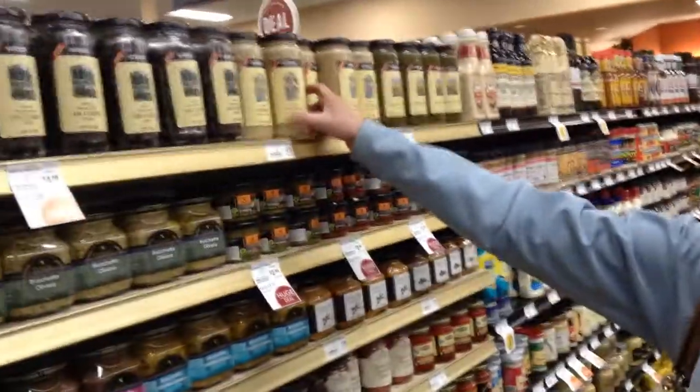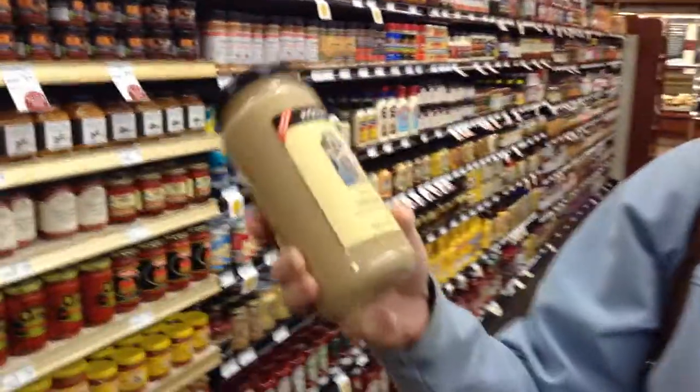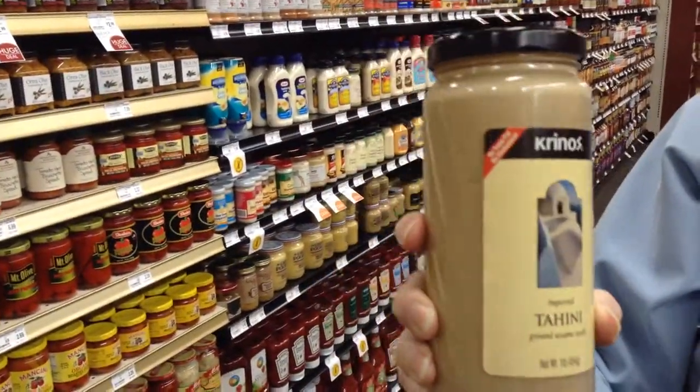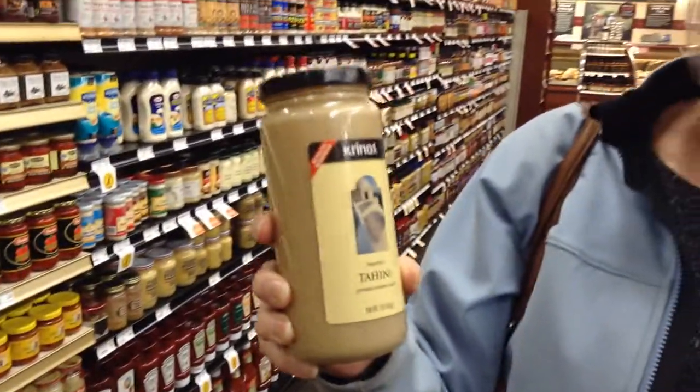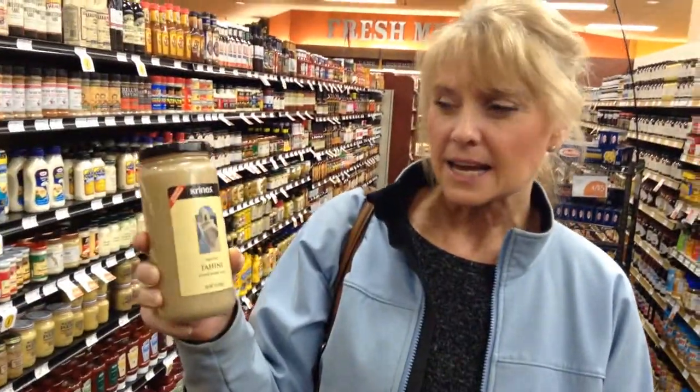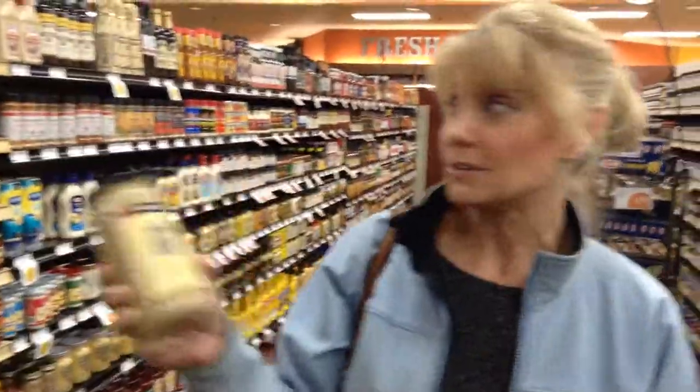The first here is a product called tahini. Tahini is ground sesame seeds — that's all it is. But I love it in hummus; I make it with hummus. You can also use it as a spread. Just try playing with it. It's got a little bit of a nutty taste, it adds flavor, and it's good for you.